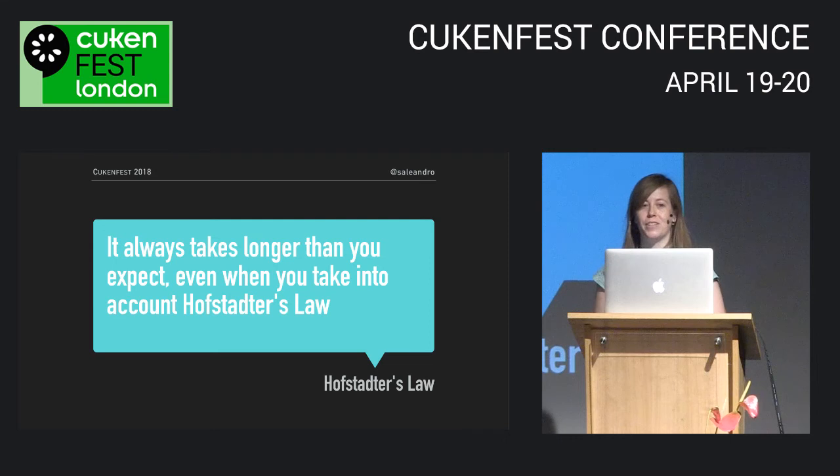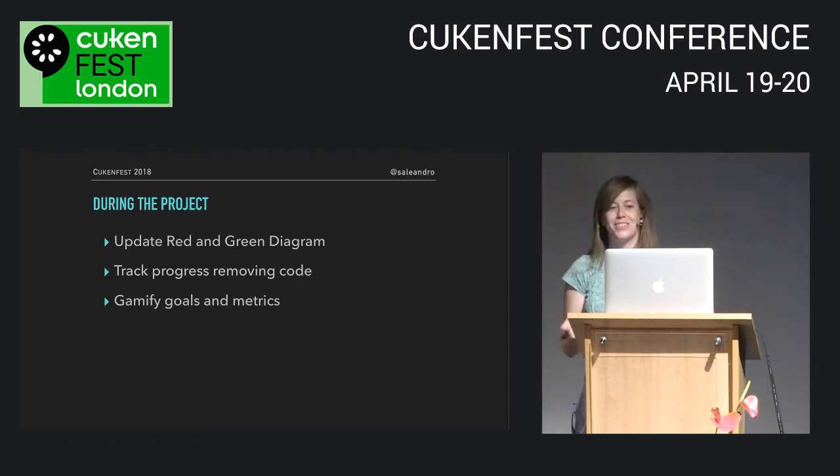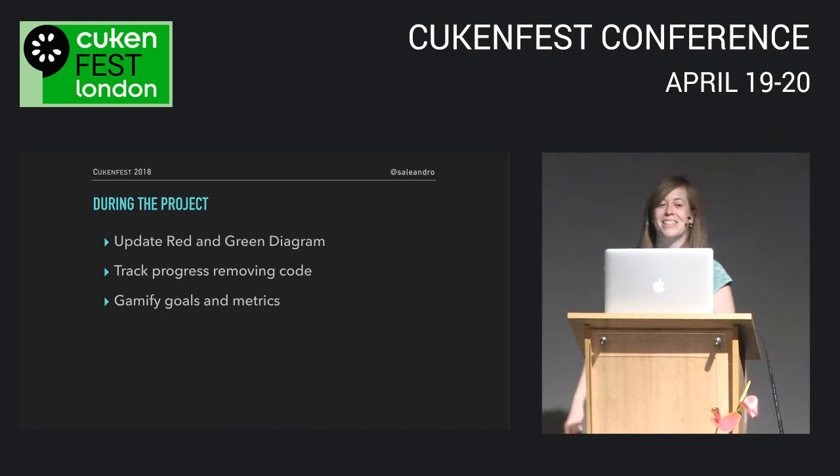I recently learned there's a law for that: Hofstadter's Law — it always takes longer than you expect, even when you take into account Hofstadter's Law. So it's important to keep tracking progress, even small wins, to keep your team motivated and engaged. One way to do that is updating the red-green diagram and keeping a history of it so you can see how you're progressing. If your project includes removing lots of code, track that too — graph lines of deleted code, or have a leaderboard of your top deleters. I heard Facebook gave out t-shirts called 'Dead Code Society' for deleting more than a thousand lines of code.